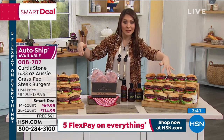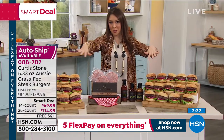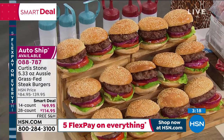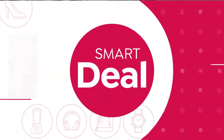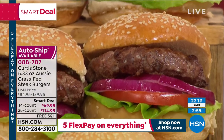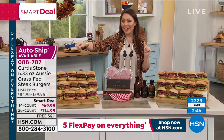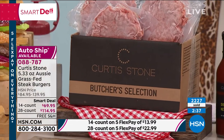We have two options: 14-count for under $70 — that's $15 off — or the 28-count for $25 off as a smart deal. Either one is available on auto-ship, which locks in the price so it never fluctuates. You also lock in the free shipping and handling. You choose delivery every 60, 90, or 120 days, and you can cancel at any time. But the 28-count — whether single ship or auto-ship — has less than 200 available.